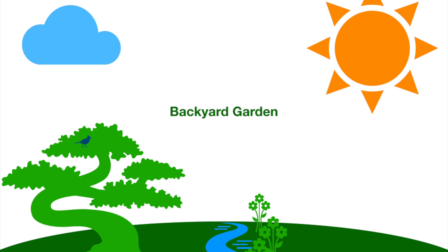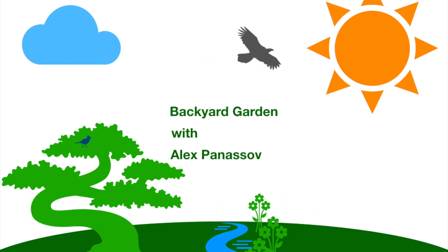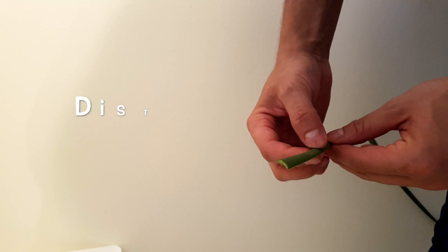Good morning and welcome to Backyard Garden with Alex Penasol. Today you will learn about cattail, its benefits and how it can help us in our daily life. Welcome to episode 7, part 6 of a 6-part video series.